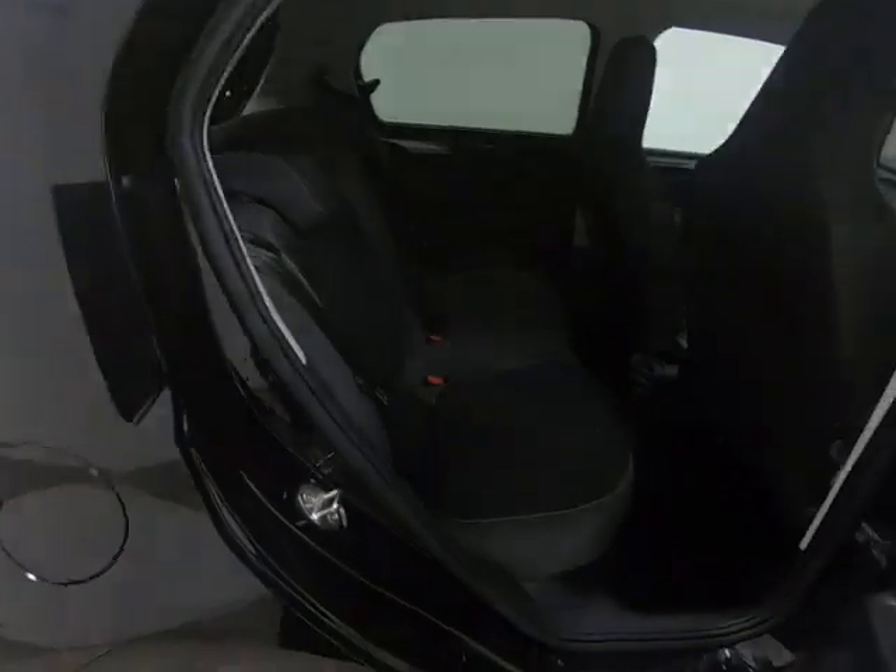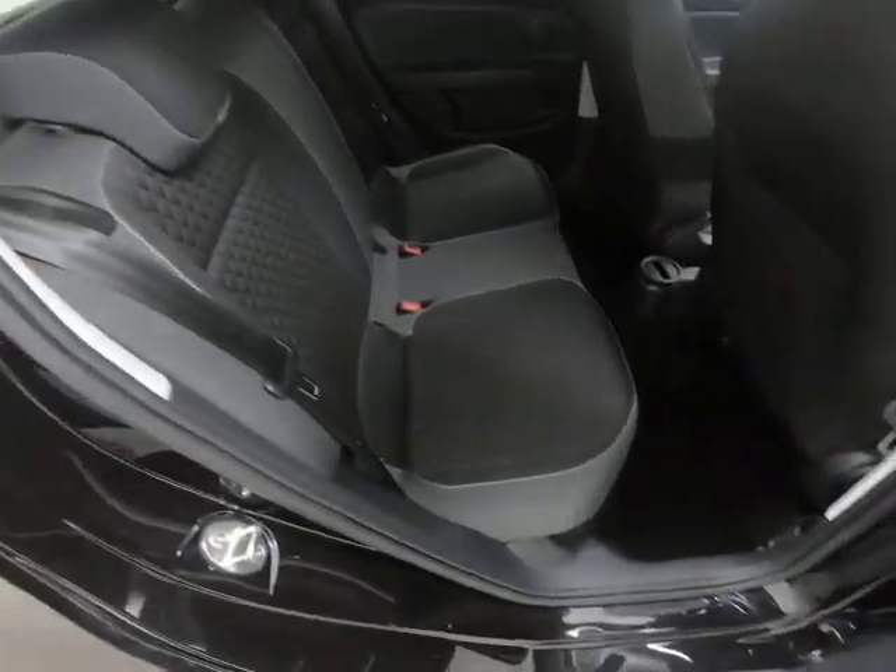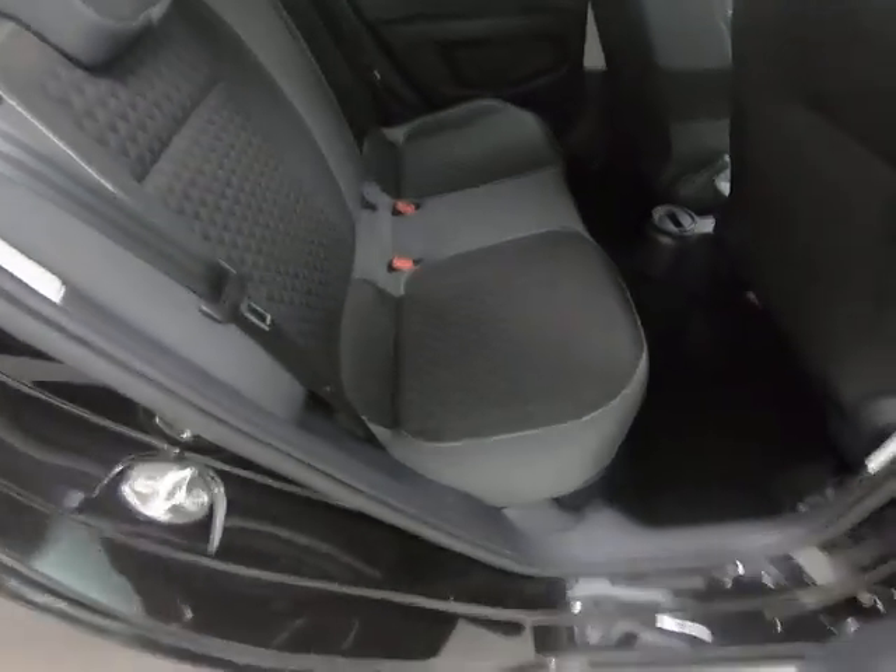Taking you into the rear of the vehicle — once again, no marks to the steps, and the seats in the rear really do look like they've hardly ever been sat in.